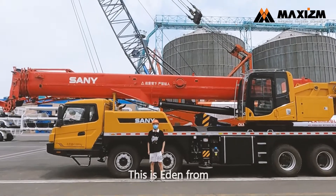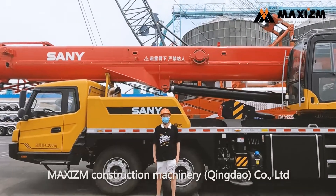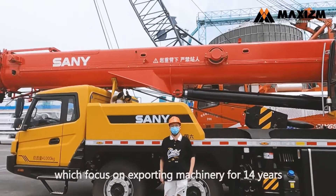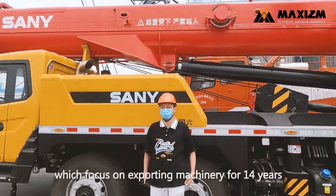Hello everyone, this is Eden's Road, next to the construction machinery of Tindall Corporation Limited, which focuses on exploring custom construction machinery for 14 years.